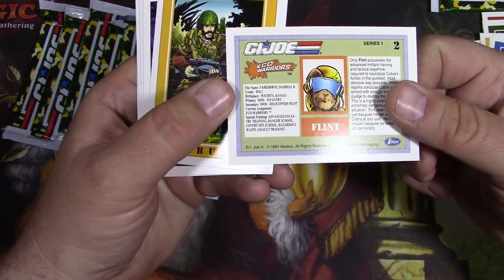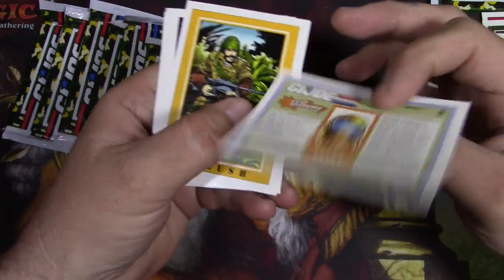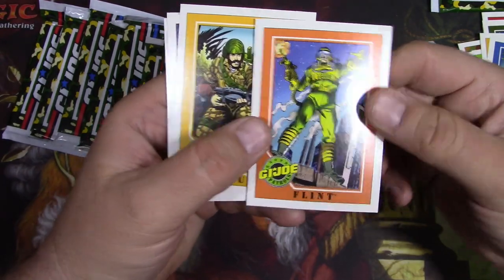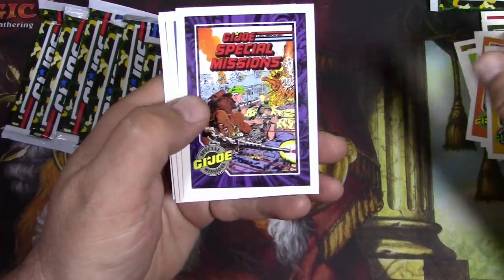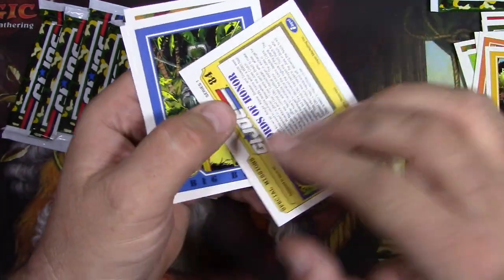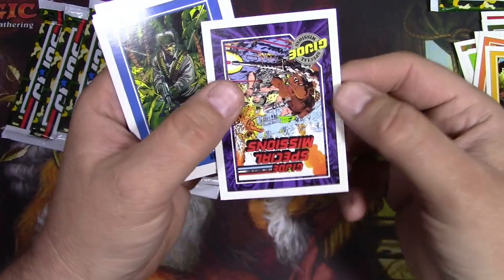Flint, Dashiell R. Fairborn. I feel like this guy had a different outfit. I remember Flint not being like a space suit guy - he was like an infantry guy. Ambush. More comic book covers. Great art. Marvel Comics was putting those out - of course they had good art. So that kind of helped propel these along.